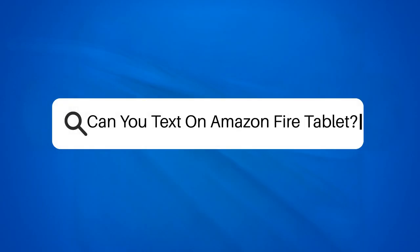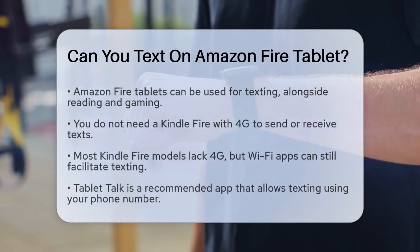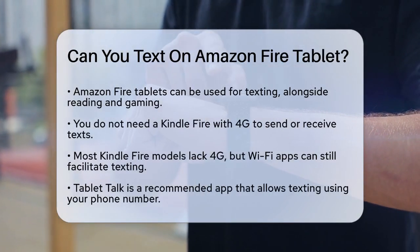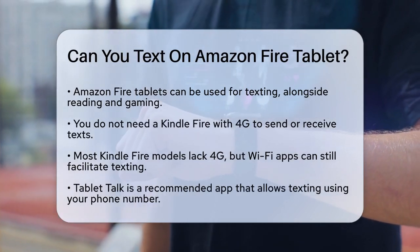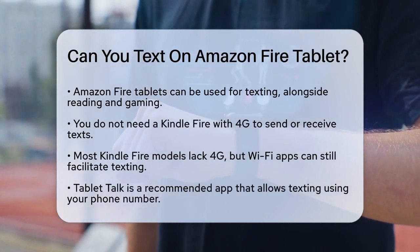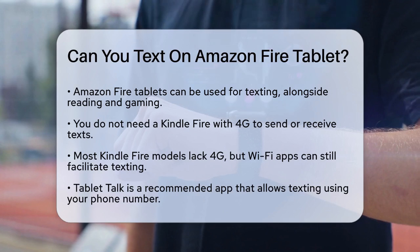Can you text on Amazon Fire Tablet? If you're wondering whether you can use your Amazon Fire Tablet for texting, you're not alone. Many people use their tablets for reading, gaming, and apps, but texting is also a possibility.